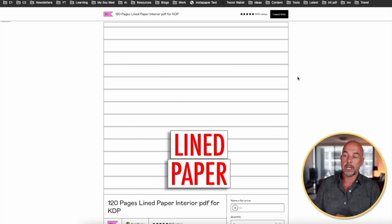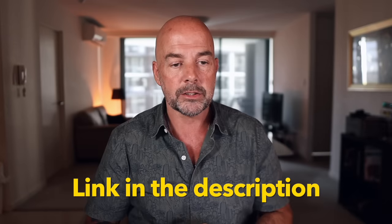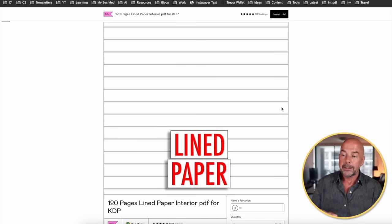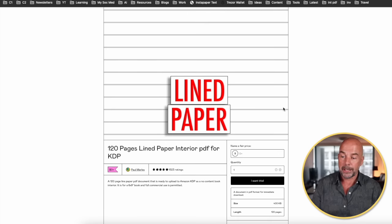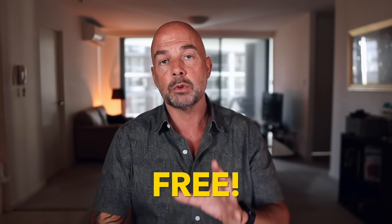What you can do is go across to Gumroad — I'll leave a link down below in the description, and also the link to Creative Fabrica. There you'll find this lined paper interior, which is absolutely free to download. It's a 120-page, six by nine inch interior.